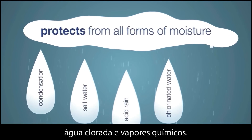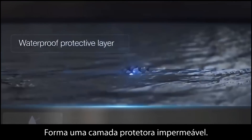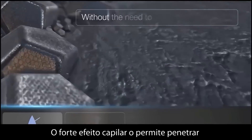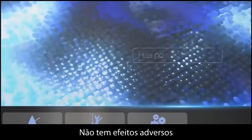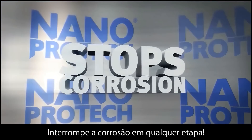Saltwater, acid rain, chlorinated water, chemical vapors — it forms a waterproof protective layer. Its strong capillary effect allows it to penetrate without the need to disassemble into parts. It possesses excellent lubricating properties, has no adverse effects, and stops corrosion at any stage of development.